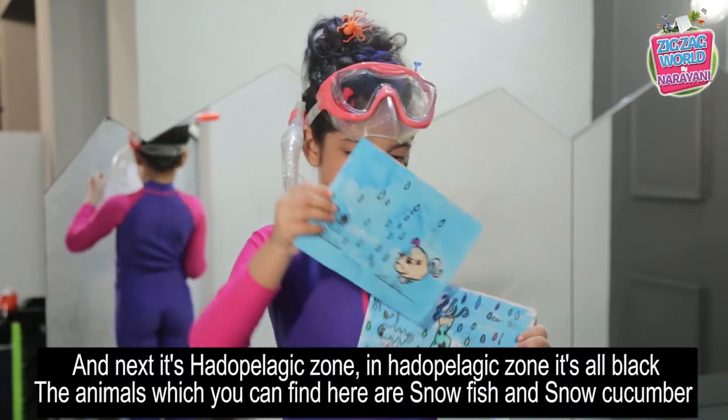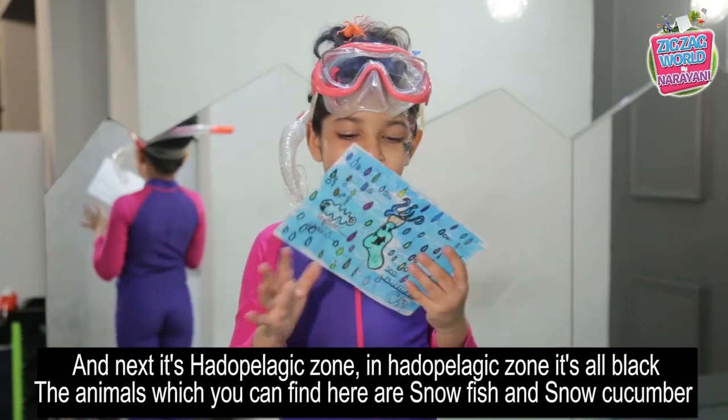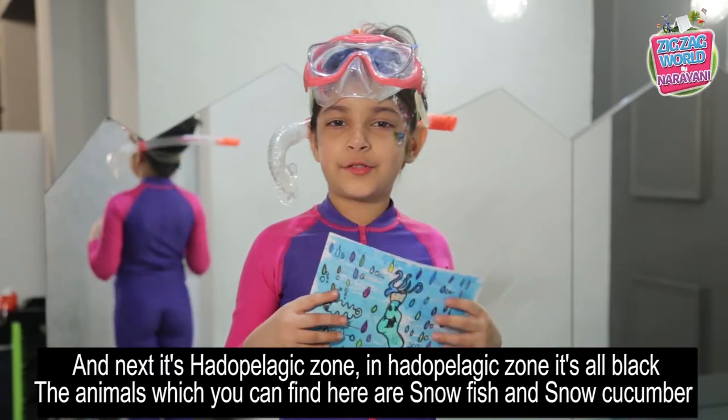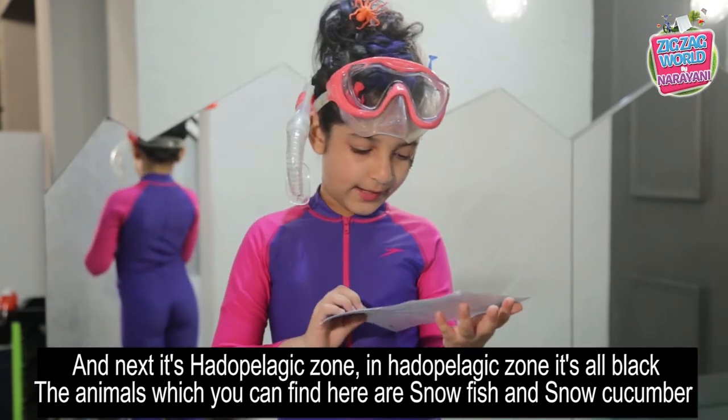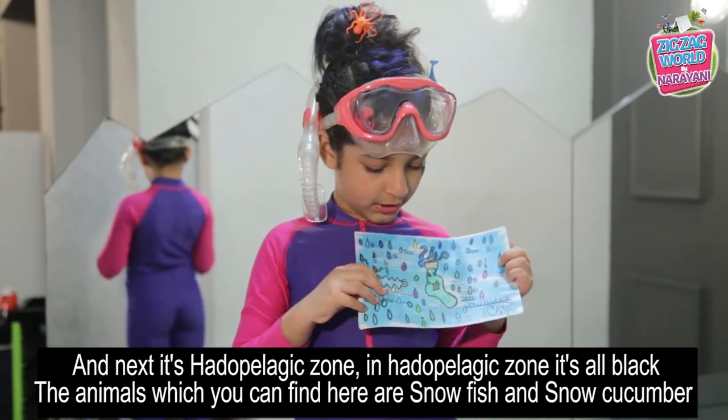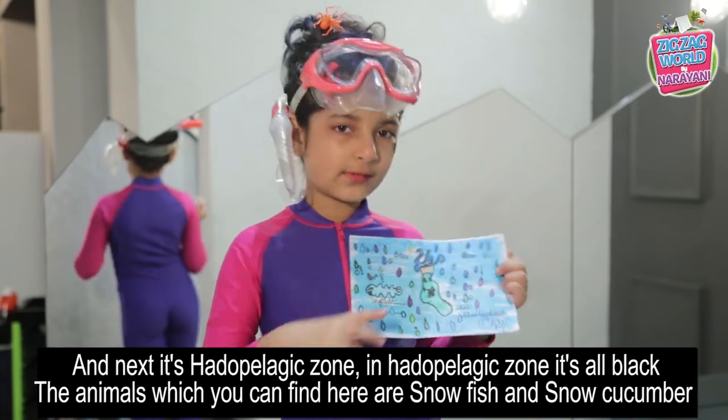Next is the Hadalpelagic zone. The Hadalpelagic zone is all black. The animals you can find here are snailfish and sea cucumbers.